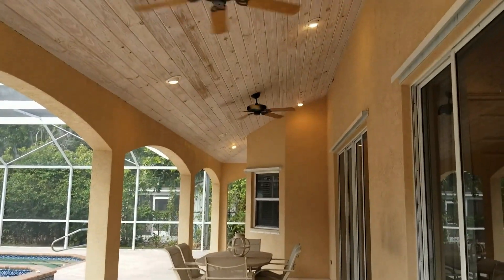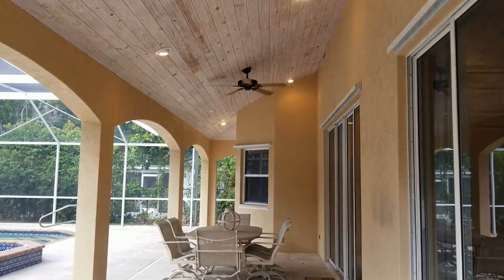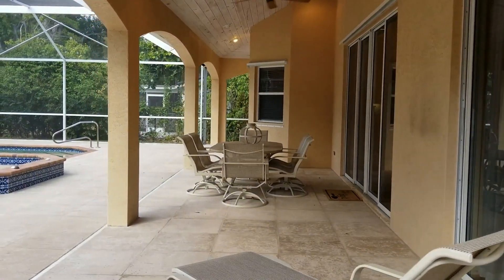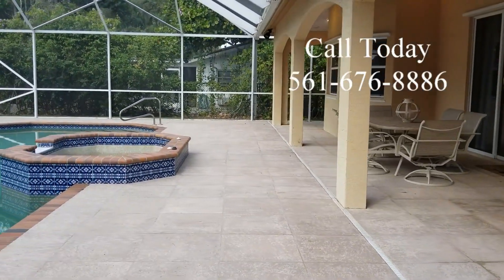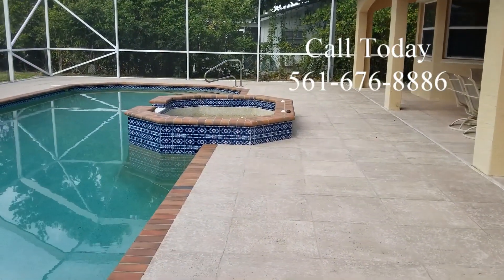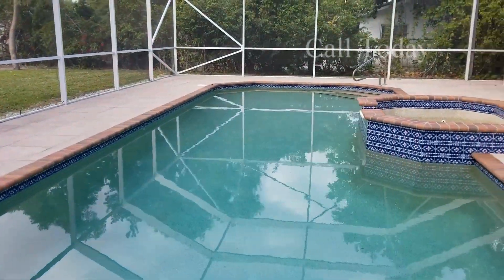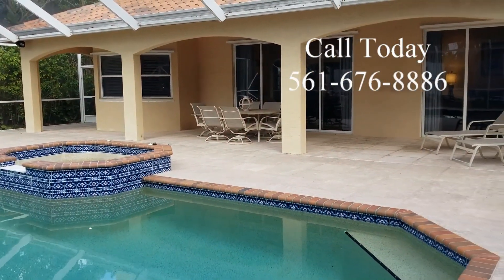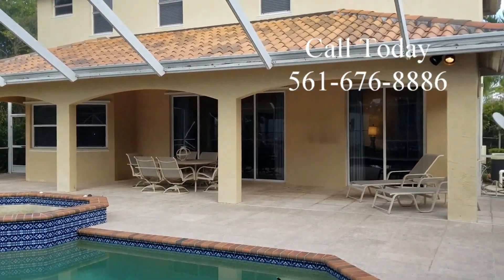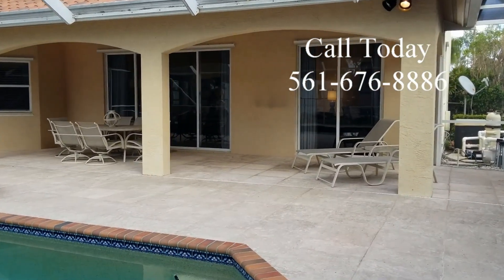Now let's check out the outside. It's got a large covered patio with beautiful cypress ceilings — there's also cypress ceilings on the entryway. And it has beautiful arches. Then there's a 40 by 15 screened-in pool and spa with a pebble-type surface. There's also some grass in the back, so it gives you some area for the kids to play in the backyard as well. There's even an outdoor shower when you come back from the beach or after a long bike ride.